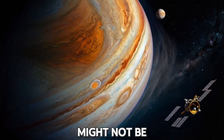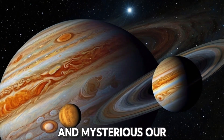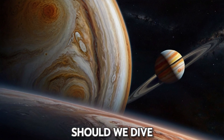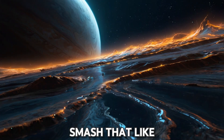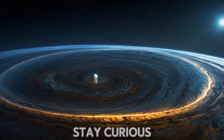Falling into Jupiter might not be the best vacation plan, but it's a journey that highlights just how incredible and mysterious our universe is. So what's next? Should we dive into Saturn's rings or take a trip to a black hole? Let us know in the comments. Don't forget to smash that like button and subscribe for more cosmic adventures. Until next time, stay curious.